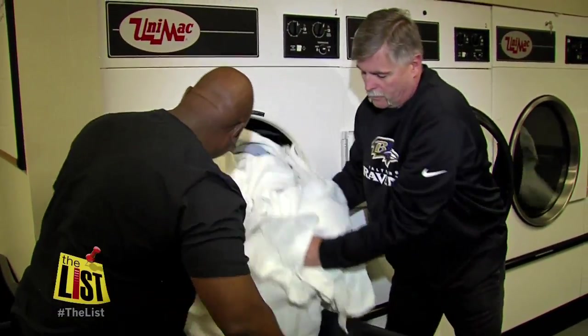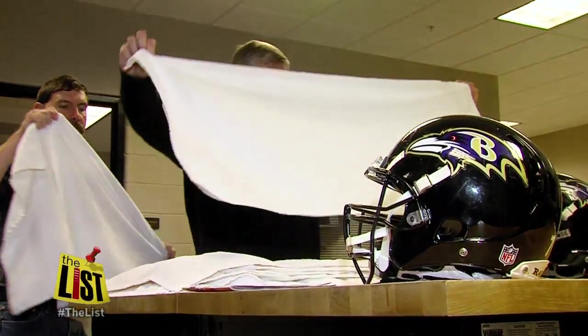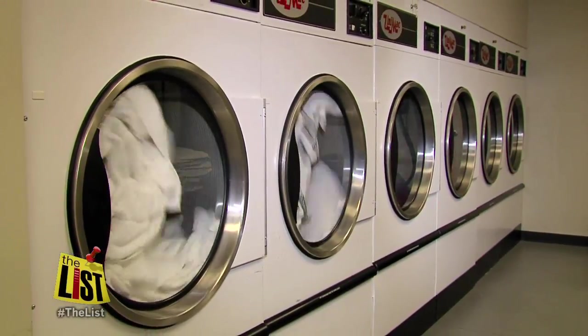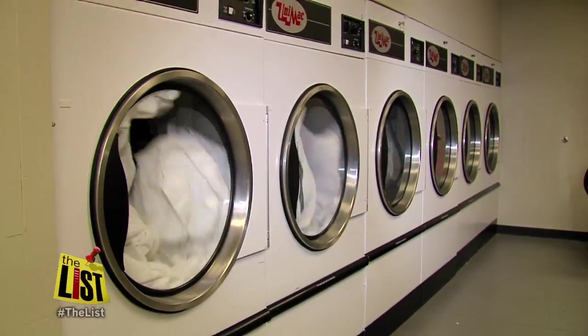We're dealing with grass stains, we're dealing with blood stains, we're dealing with some paint, we're dealing with the uniforms themselves — the face mask can scar, if you will, the jerseys. Four industrial washers, four hours each load. We do about 12 to 16 loads of laundry a day.